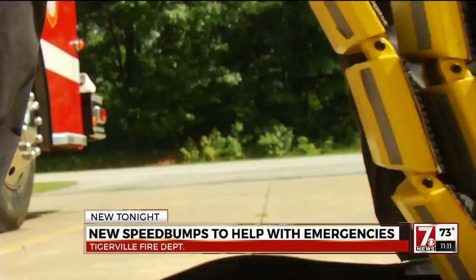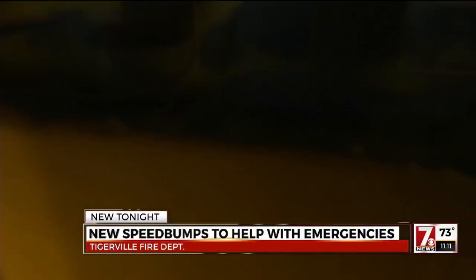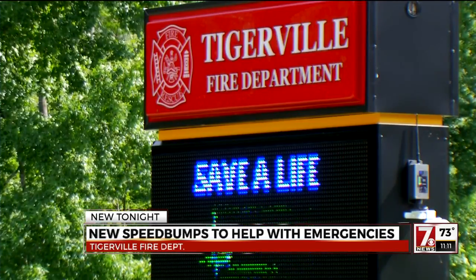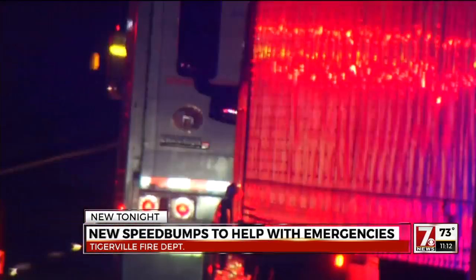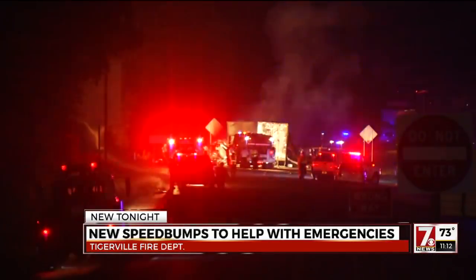Rolling out a new way to help keep first responders safe. If a fireman is getting a piece of equipment off a truck and steps around the corner, it's done and it's over with at that point. Those are the kinds of dangers Tigerville Fire Chief Russell Ledford says crews are facing from drivers when stopped for emergencies. There's no coming back from a 60-mile-an-hour impact with a human being.